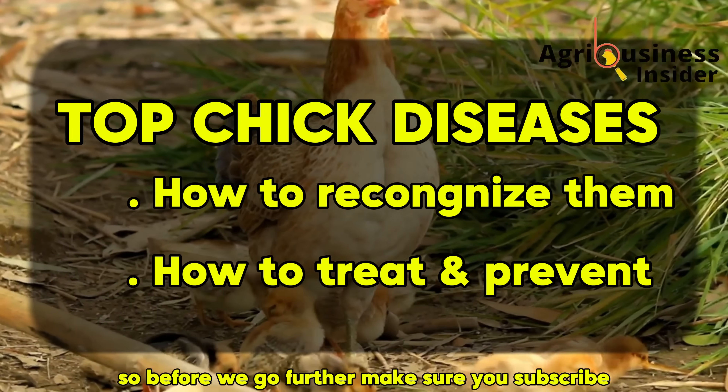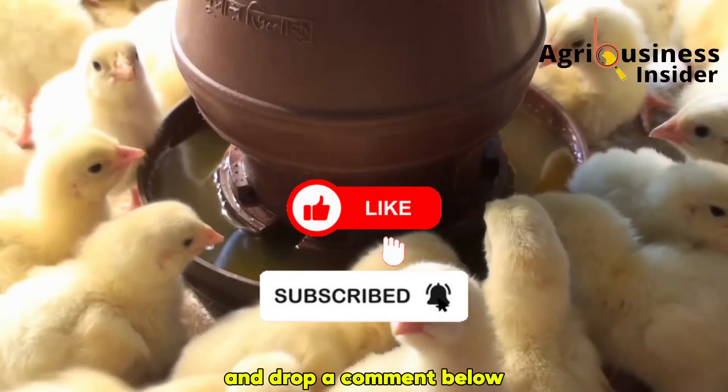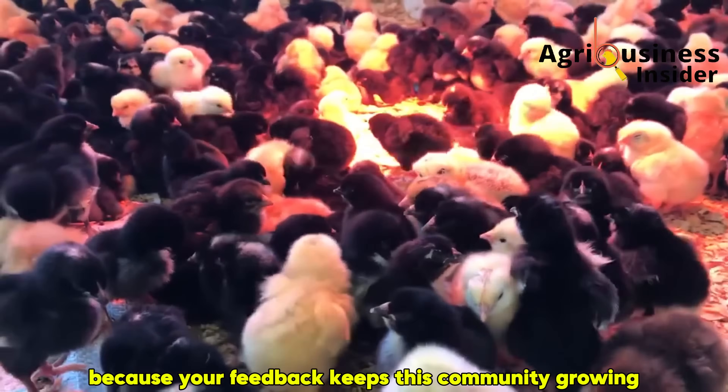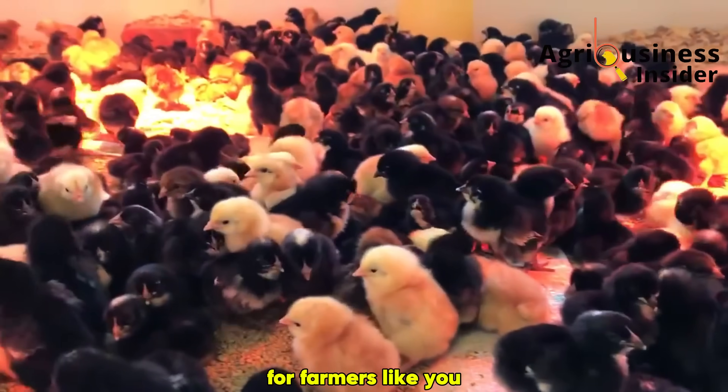So before we go further, make sure you subscribe to this channel, hit the like button, and drop a comment below to tell us where you are watching from and what diseases have troubled your chicks the most — because your feedback keeps this community growing and helps us create even more life-saving content for farmers like you.